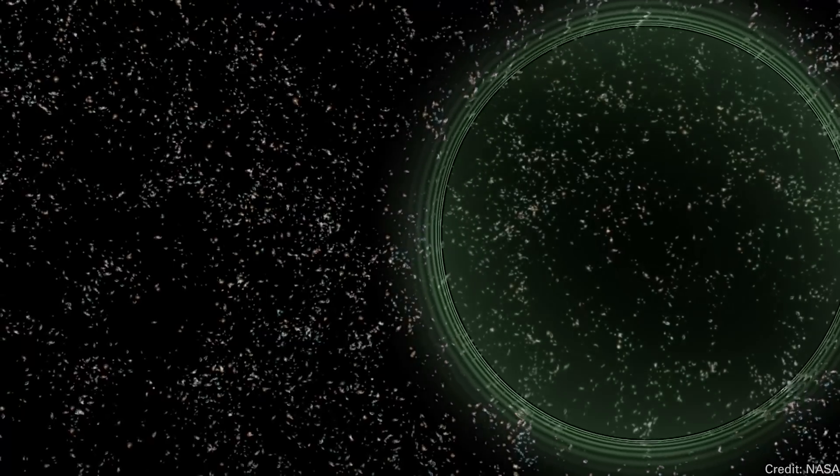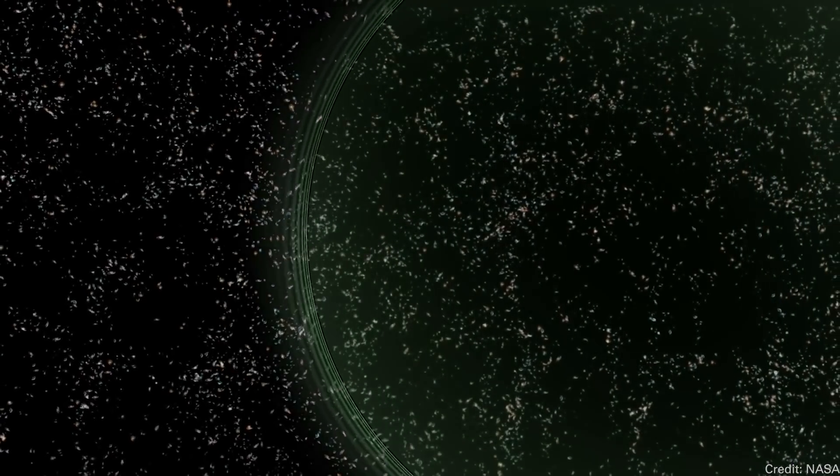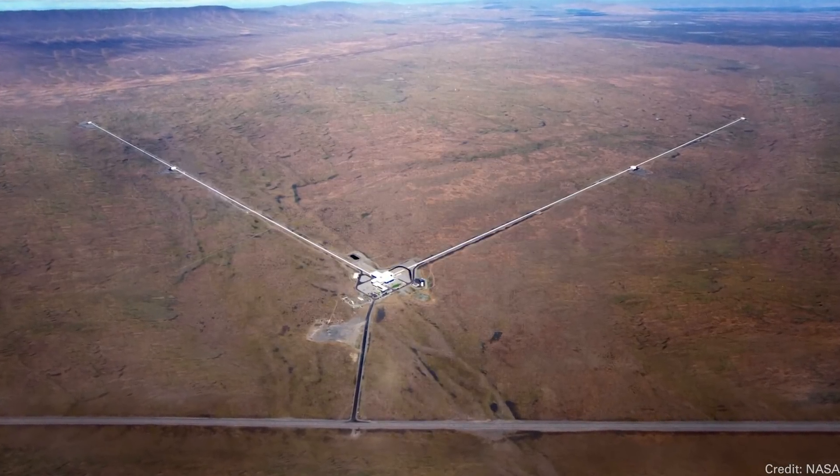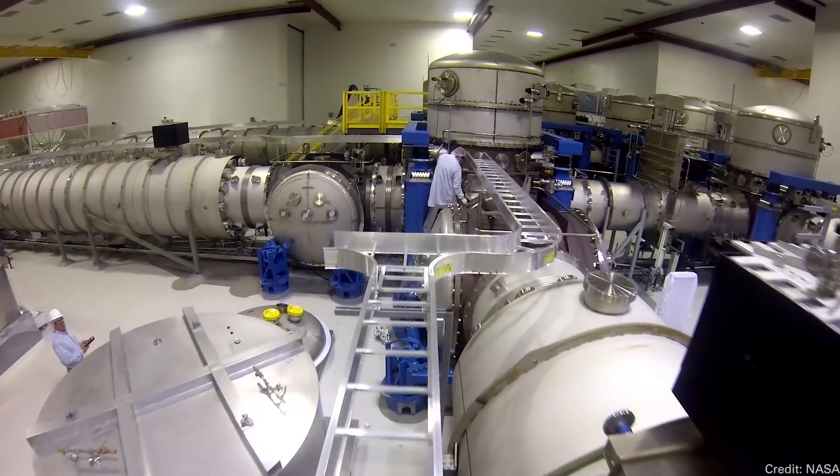A bunch of you are probably wondering whether LIGO got a chance to observe the gravitational waves from this event. Unfortunately, LIGO is down for upgrades right now, so it wasn't operational when this kilonova happened.